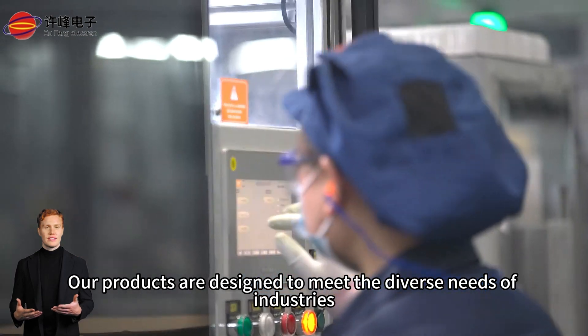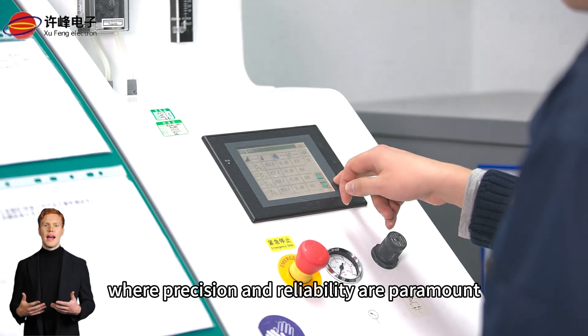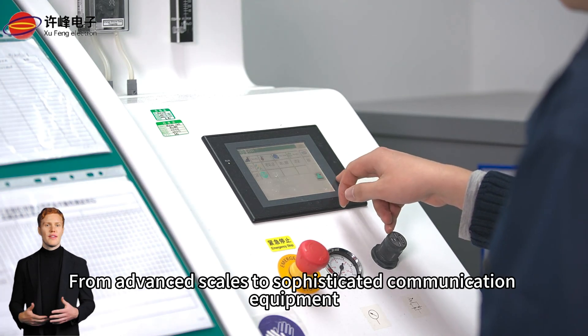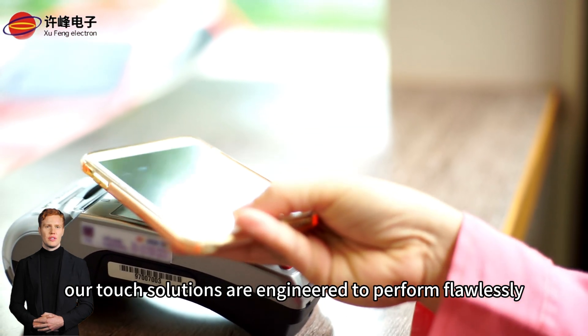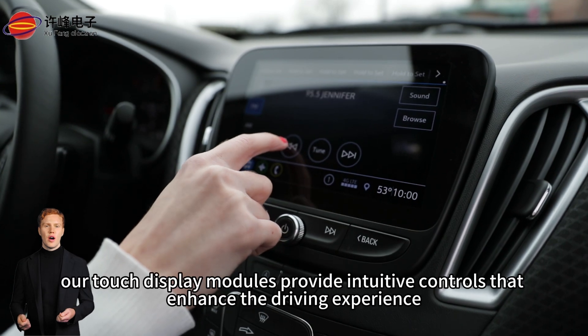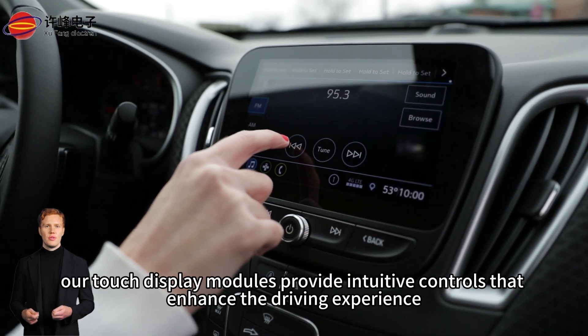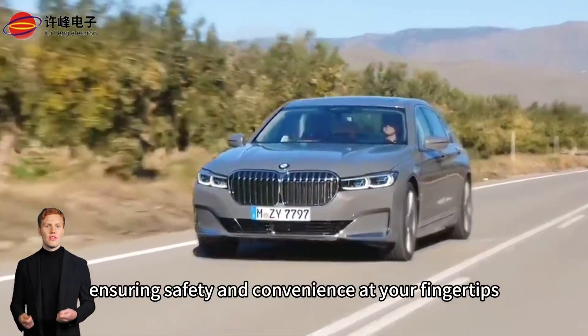Our products are designed to meet the diverse needs of industries, including factory equipment, where precision and reliability are paramount. From advanced scales to sophisticated communication equipment, our touch solutions are engineered to perform flawlessly. In the automotive sector, our touch display modules provide intuitive controls that enhance the driving experience, ensuring safety and convenience at your fingertips.